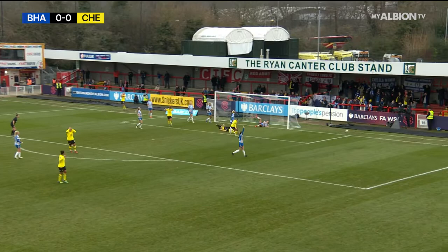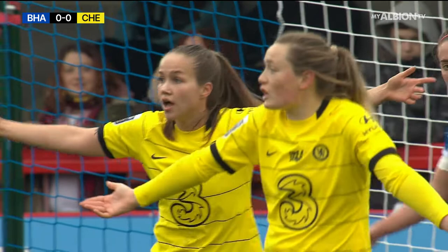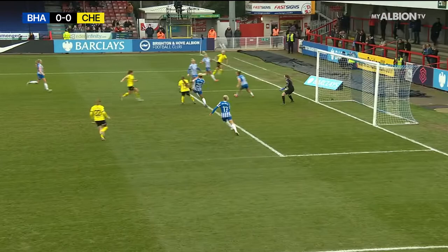Fleming, harder on the chase, pulls it back, back heel from Kirby, and Wrighton's there, but Walsh is with her. The ball from Fleming, found Harder, pulled back to that back heel from Kirby.